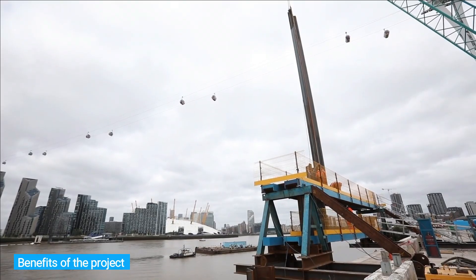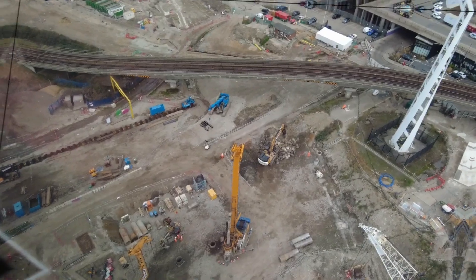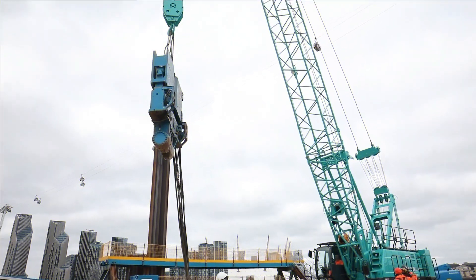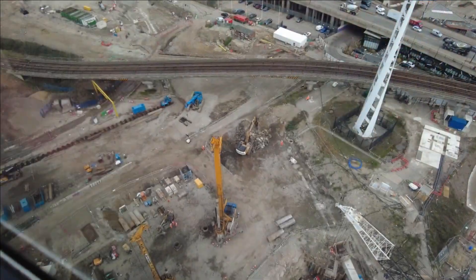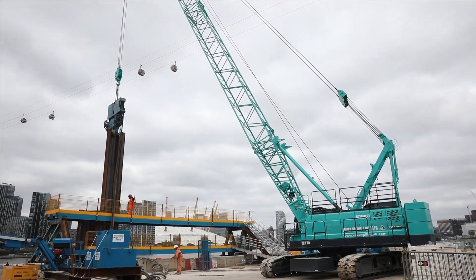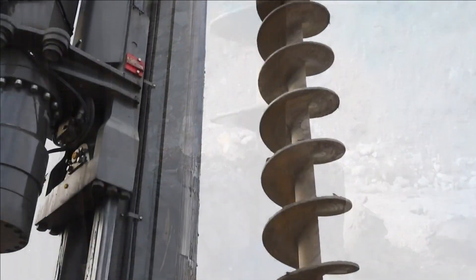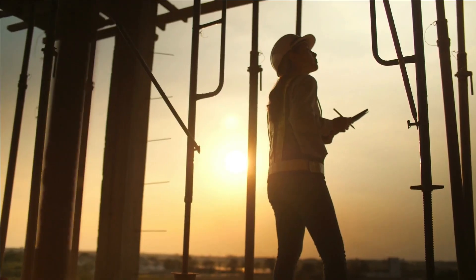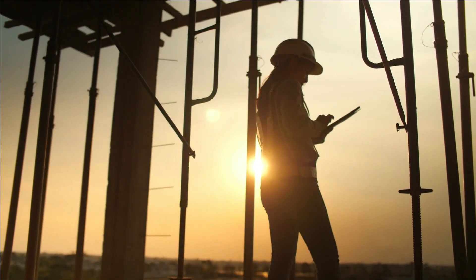When it opens in 2025, the Silvertown Tunnel will essentially eliminate waits and queues at the Blackwall Tunnel, with trip times up to 20 minutes quicker. The environmental effect of traffic congestion on some of London's most polluting roads will also be reduced. Additionally, it will expand public transportation options for river crossings by establishing a network of zero-emission buses providing additional routes and improving access to a greater number of locations.